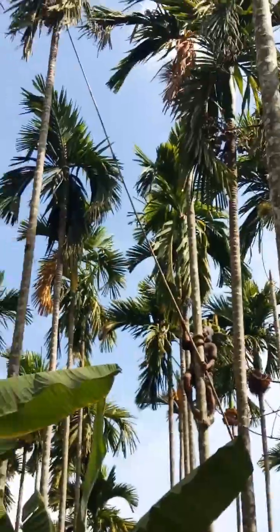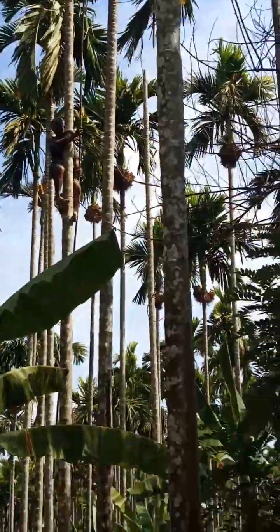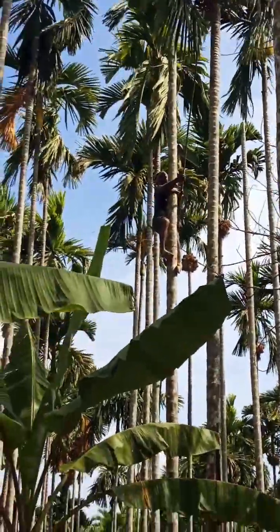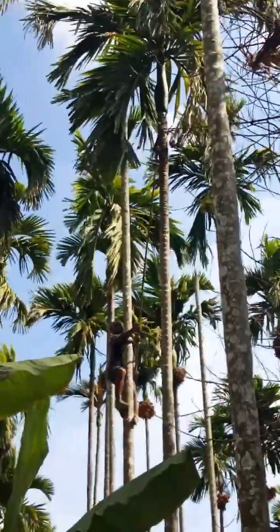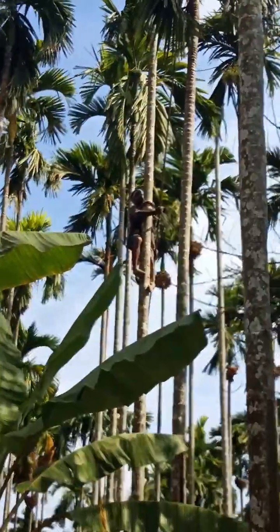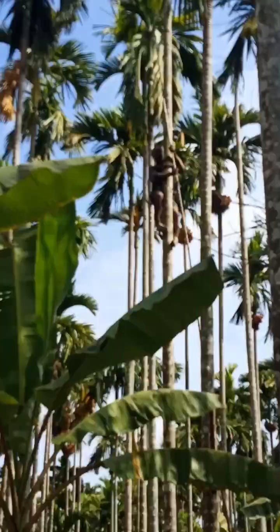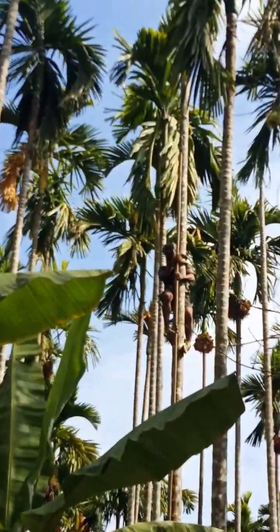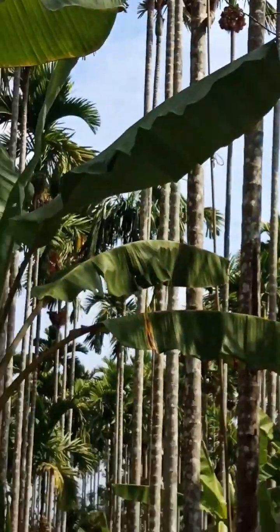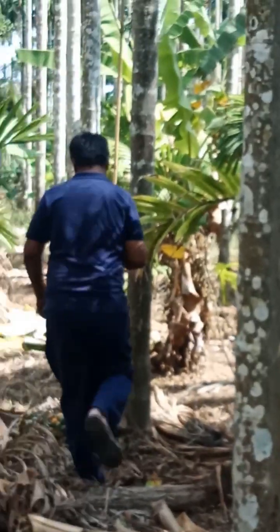Hi friends, welcome back to my blog. After a long break I am making a blog. Last week I visited my native place, and everywhere areka nut harvesting is going on. This was a different experience for me — before I had never seen anything like this. Usually in vacation time we go to malls, so going to the village and seeing the harvesting was a very different kind of experience.